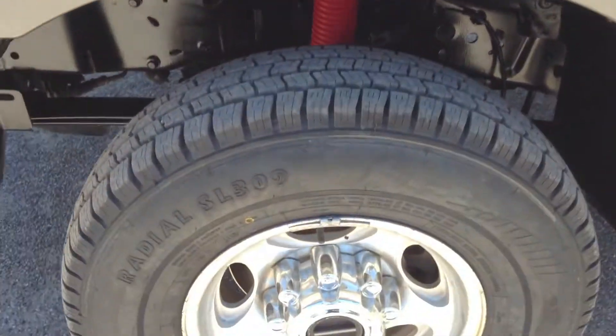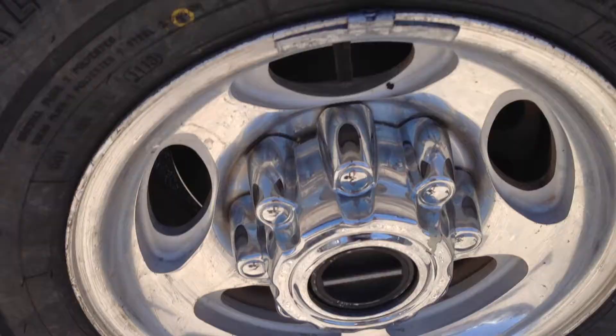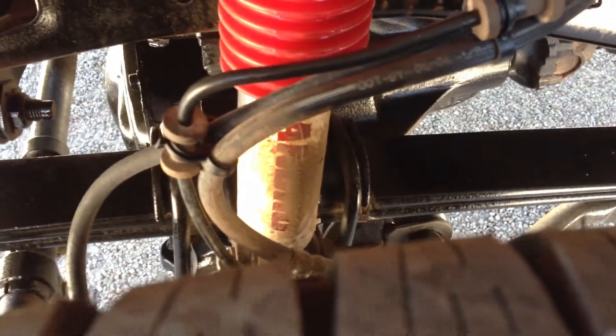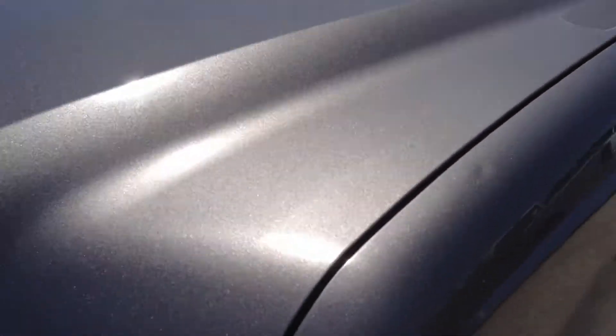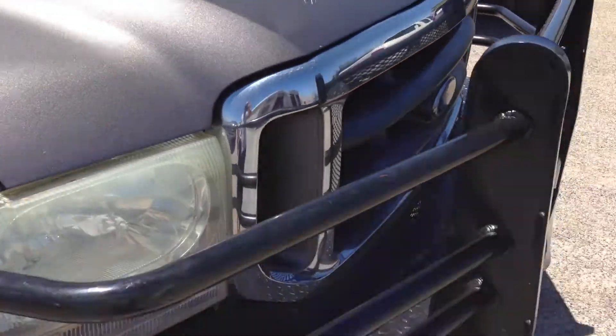I'm going to walk around and show you. See how the wheels are kind of dinged up. Like I said, brand new tires. Obviously this thing was an FX4 package also because it does have the Rancho suspension, but you don't have the bed on it anymore so you don't see the FX4 stickers. But that's a factory add-on, the Rancho suspension.